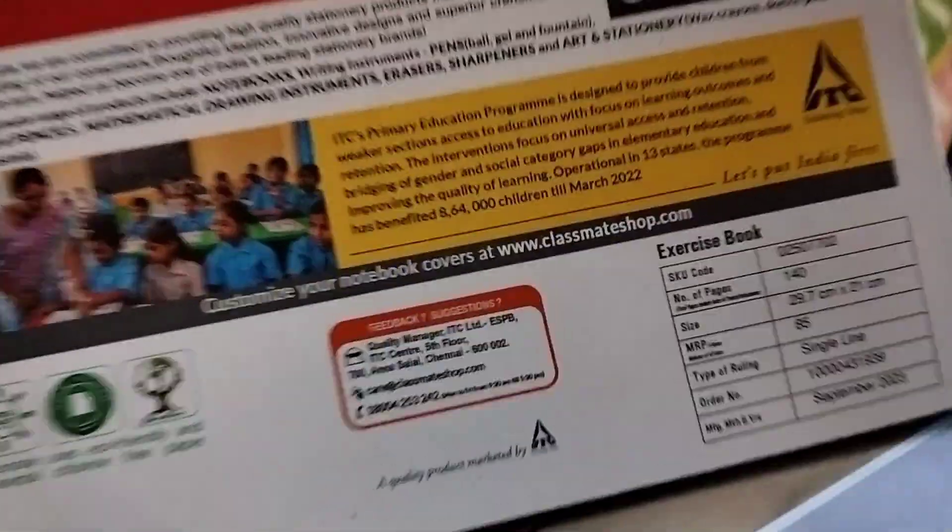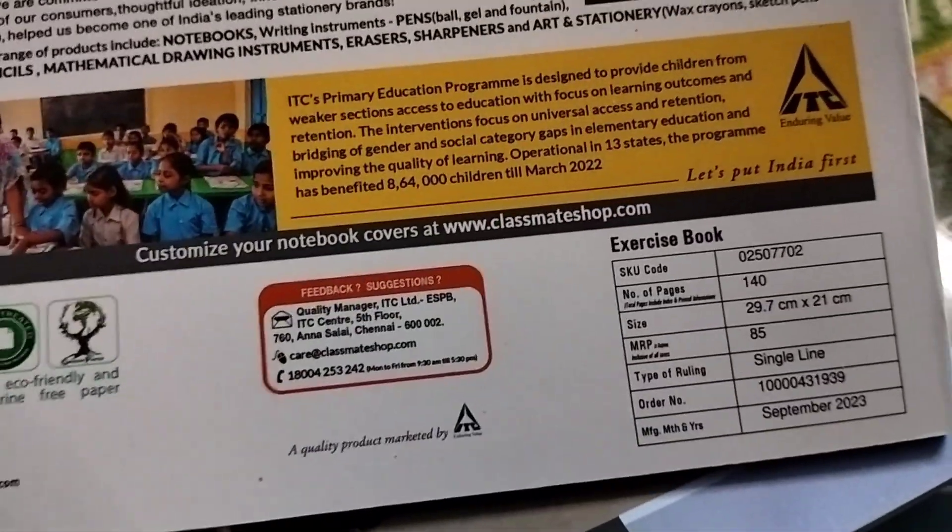This is a Classmate book. This is a Classmate book available in the shop. The MRP is 85 rupees.